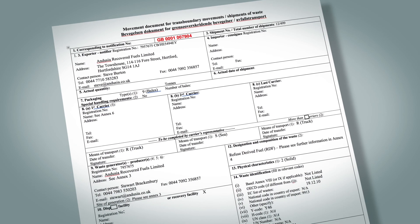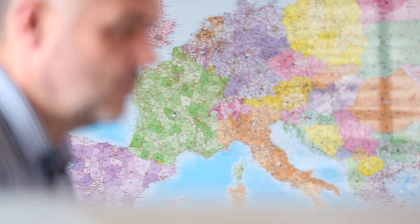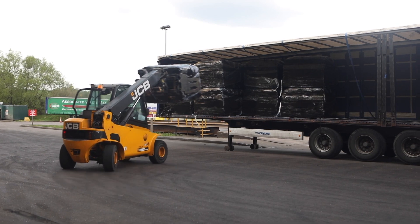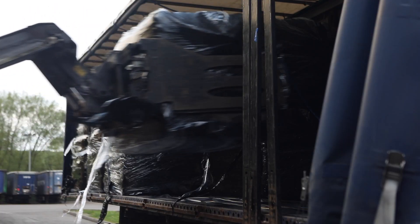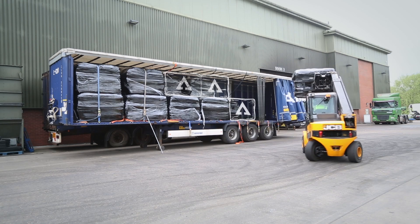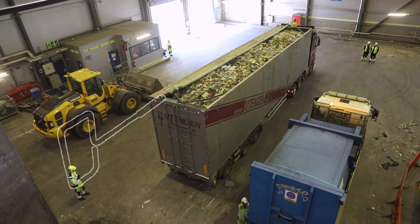We manage all of the logistics, TFS export documentation and financial guarantees. We use road, rail and sea freight that would otherwise be returning empty. We have a wide variety of logistics solutions and can collect waste in curtainsiders, containers or walking floors.